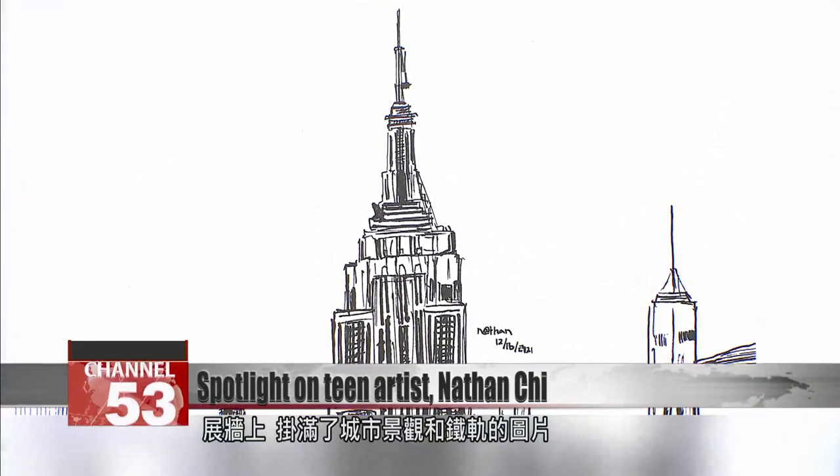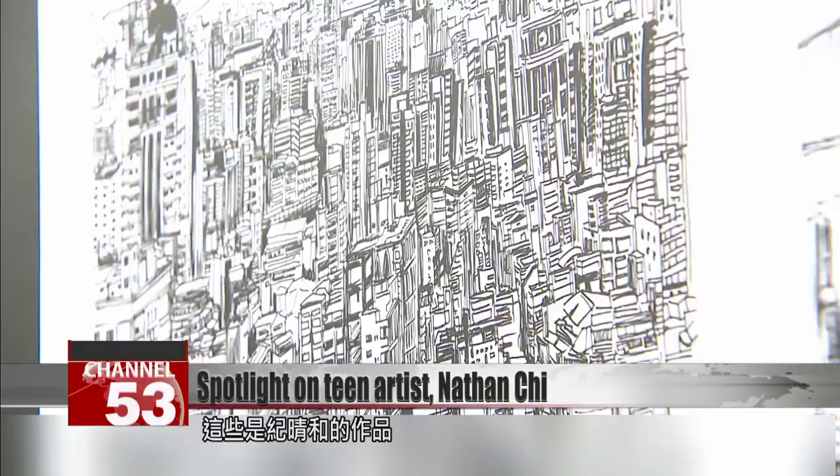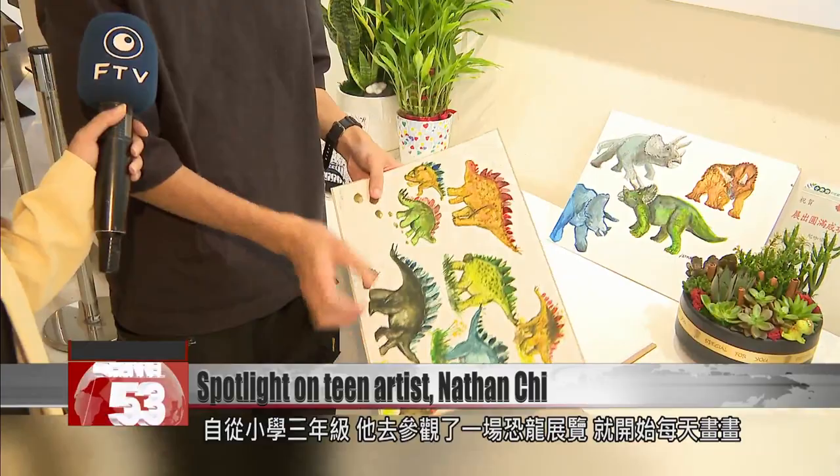The exhibition walls are covered in pictures of city landscapes and railroad tracks. These are the works of Nathan Chee. He began drawing almost every day after attending a dinosaur exhibition when he was in third grade.